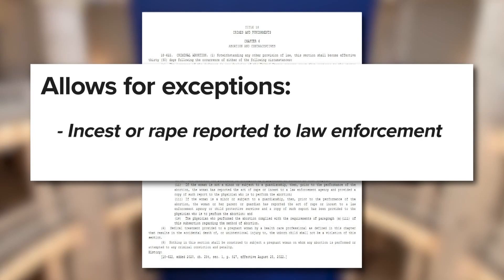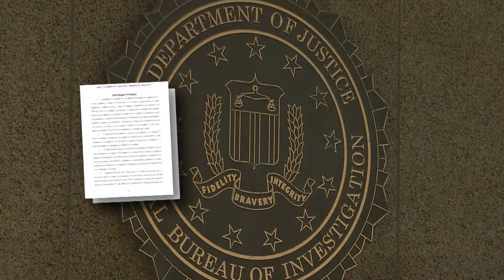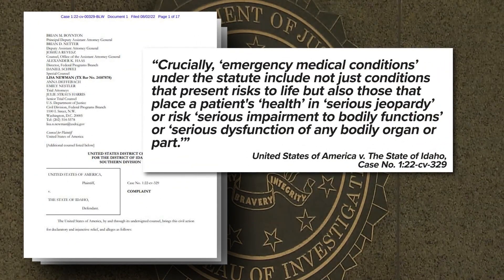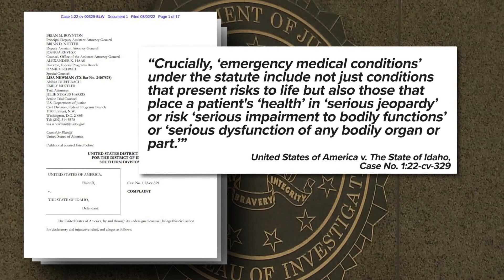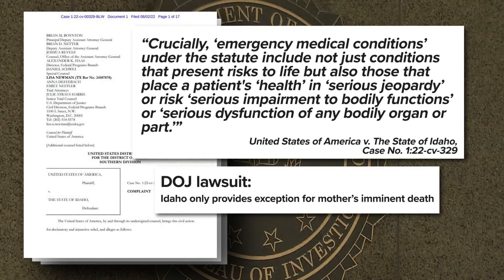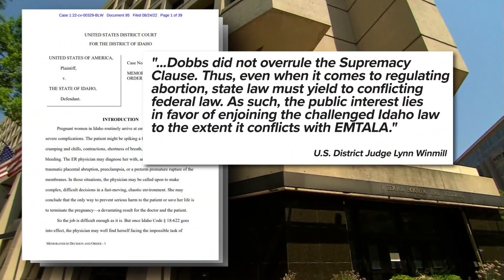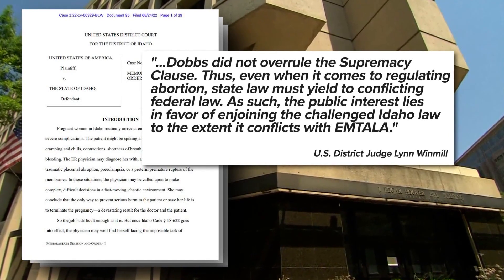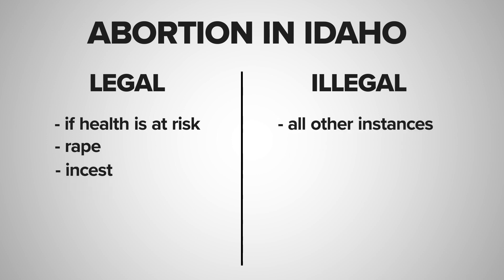It allows for few exceptions in cases of incest or rape reported to law enforcement, or where the doctor determined in good faith an abortion was necessary to prevent the death of the pregnant woman. The U.S. Department of Justice claims that last clause — the death of the pregnant woman — is too narrow and violates the Federal Emergency Medical Treatment and Labor Act, or EMTALA, which requires anyone needing emergency medical treatment to get it, including a pregnant woman. The DOJ lawsuit hinges on the fact that Idaho's law provides no exception for the health of the mother, only her imminent death. In Wednesday's ruling, U.S. District Judge Lynn Windmill agreed and put a pause on just that part of Idaho's trigger law until the lawsuit runs its course through the courts, meaning an Idaho doctor can perform an abortion if the woman's health is at risk. All other instances outside of rape or incest will still be illegal.